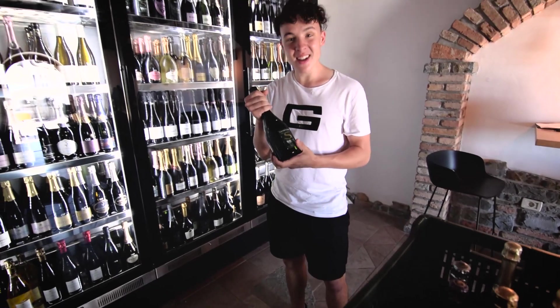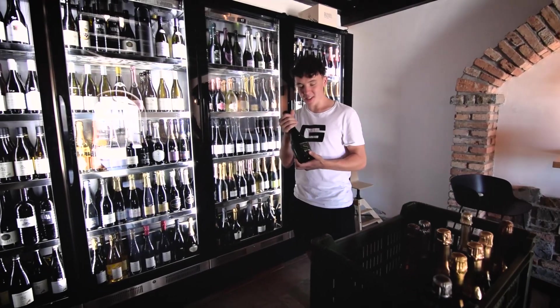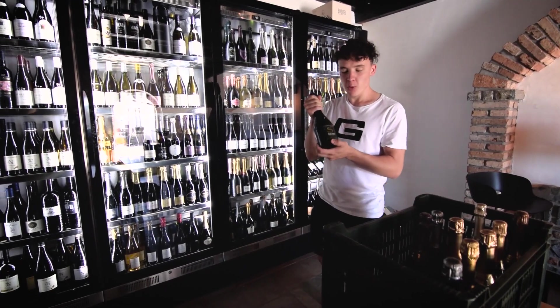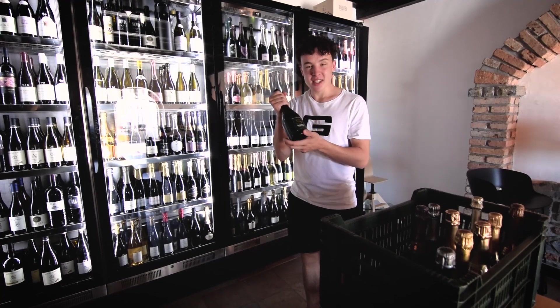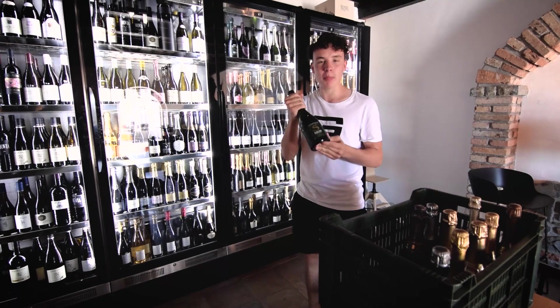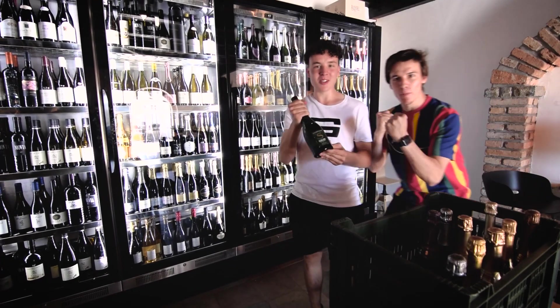And finally, after one year of searching for this champagne, we got Salon 1996. This is the hardest champagne to find on the market.